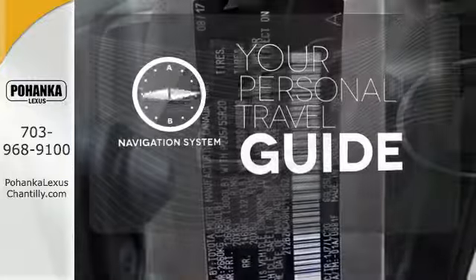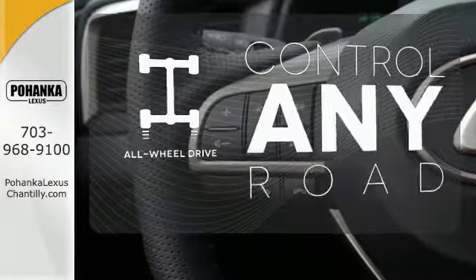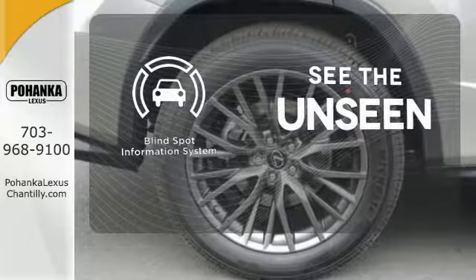It comes with a navigation system to easily guide you to your destination. All-wheel drive allows you to master any road, any time. Negotiating traffic has never been easier, thanks to the Blind Spot Indicator.